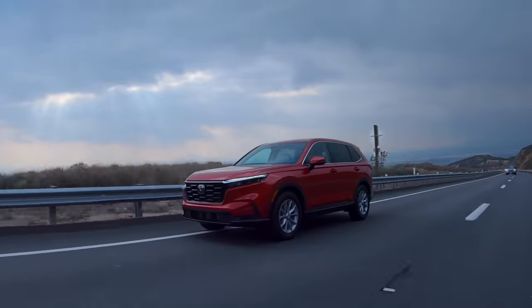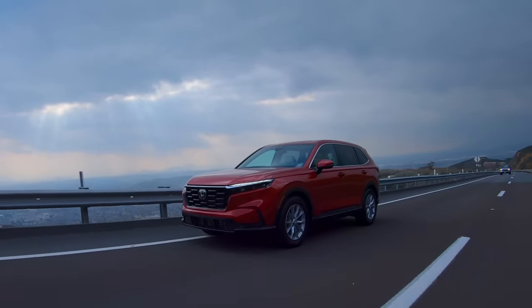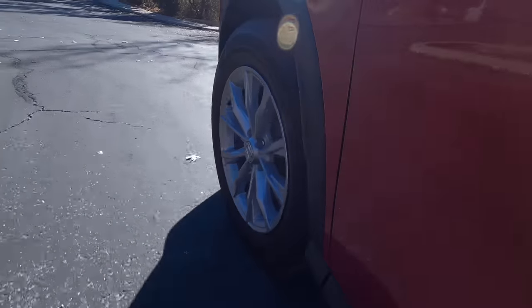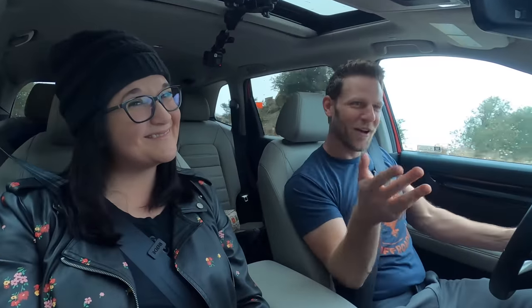Driving the CR-V on the freeway, it immediately jumped out to me that the suspension is very settled. When you hit a bump, there's no after-bump floatiness — it immediately just calms down. It absorbs and then it calms. It's like it's parenting you around the road. If you're a parent, you'll understand what that means.